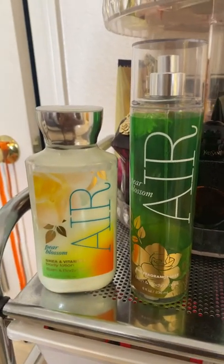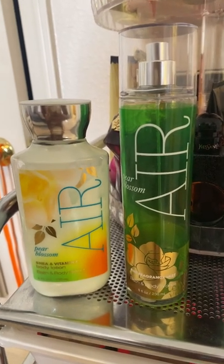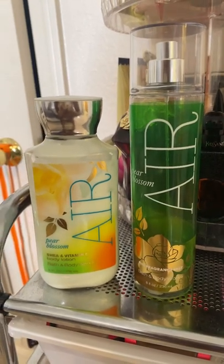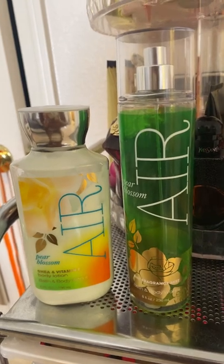Hey guys, so I'm back with another scent of the day video featuring Pear Blossom Air. This is a scent that is currently in my Project Use It Up and I'm trying to get through it because it is very old in my collection. I can't remember if this is from 2016 or 2017, but I got it at a semi-annual sale and I thought it smelled nice.